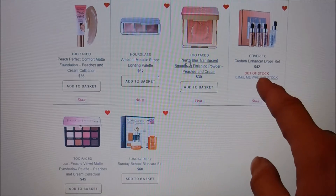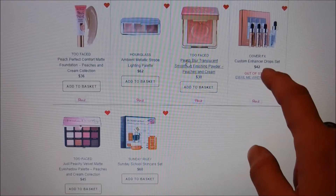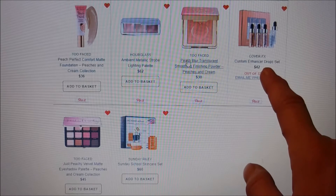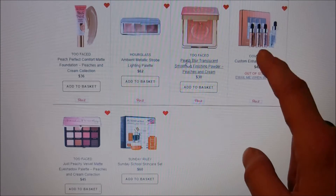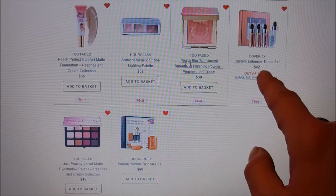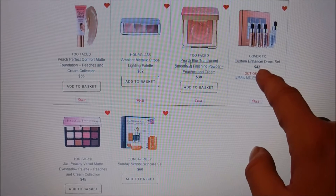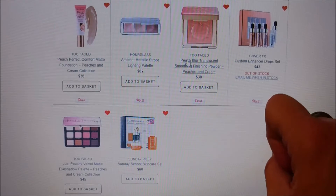The Cover FX Custom Enhancing Drop Set — I've heard a lot about these. They're cult favorites for mixing into your foundation to make it more illuminating. I think the set comes with four different colors of drops and I would love to try this brand. I actually got an illuminating setting spray from Cover FX in my BoxyCharm this month, and I'm so excited because I've never tried them before.